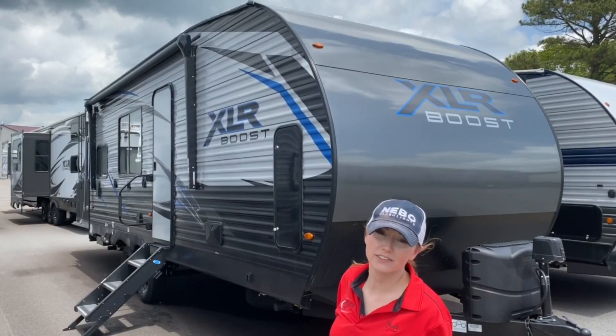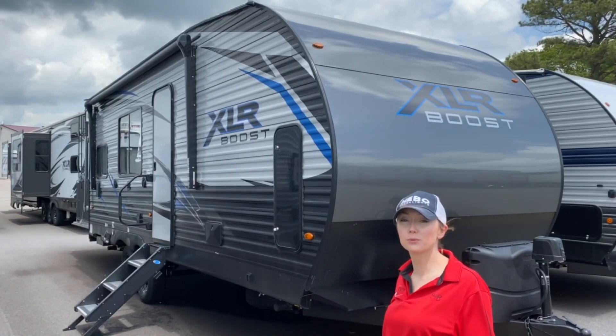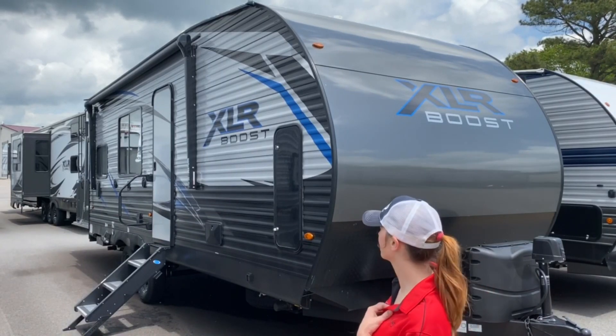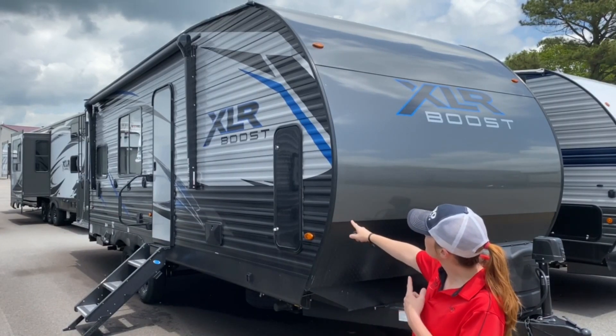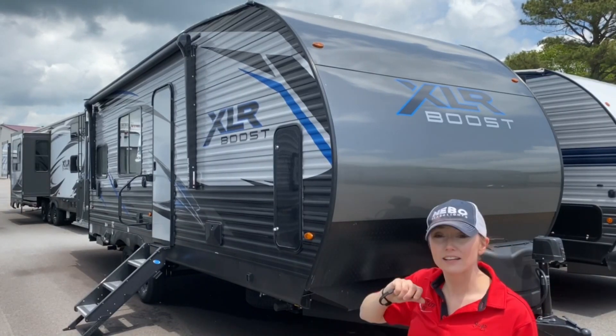Hey guys, this is Vicki with Tri-State RV in Anna, Illinois. Today we're taking a look at the 2020 XLR Boost 21 QBS. This unit does have a little bit of front storage, it is gen-prepped, and you've got an outdoor shower. Let's take a look inside.